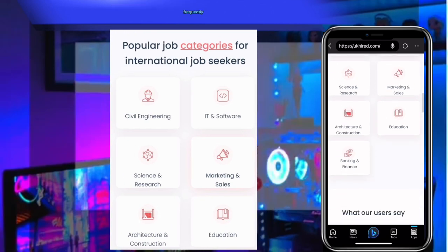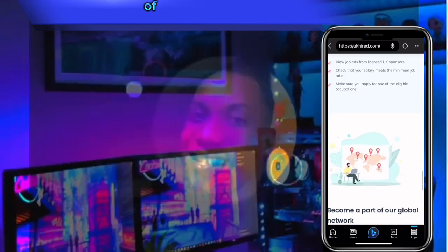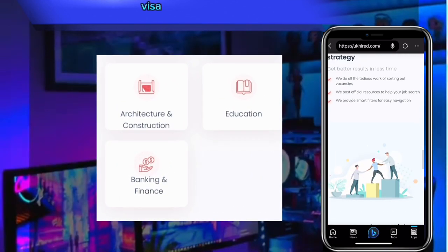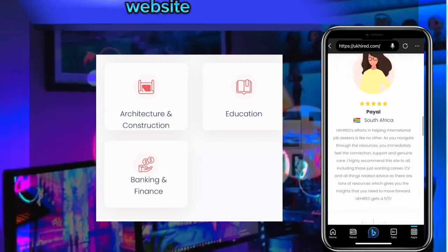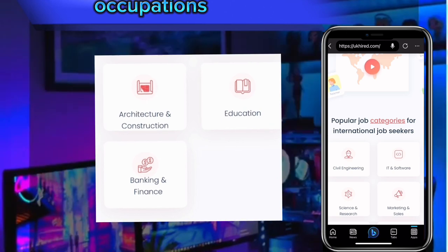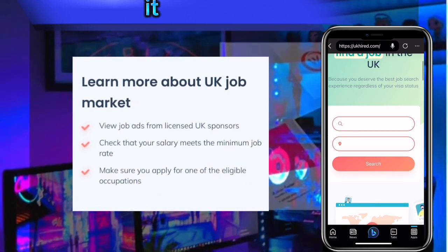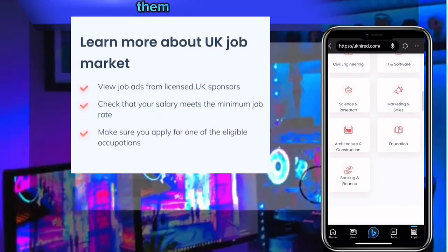This website has a lot of job opportunities, frequently updated from different kinds of disciplines. You will see over 304 jobs with visa sponsorship always updated on this website. You will see many occupations such as management accountant, event production manager, group legal counsel, IT and software, business and administration, banking and finance, education, marketing, sales, and many more.